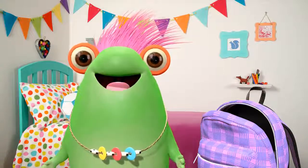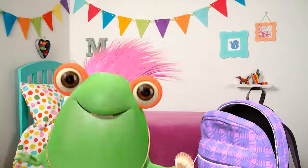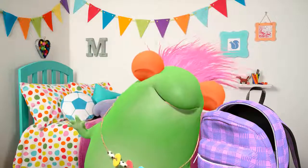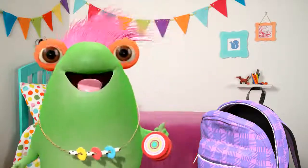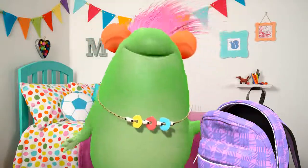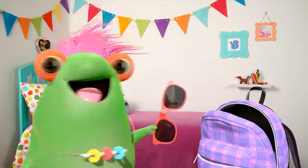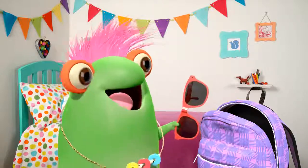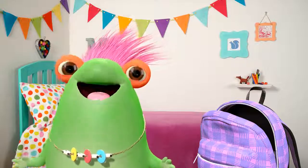You can use a backpack to hold all kinds of things, like a pretty seashell, or a trusty yo-yo, or some cool sunglasses — all the stuff you might need for school.